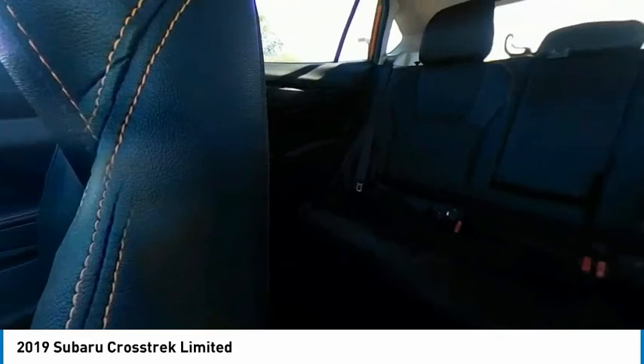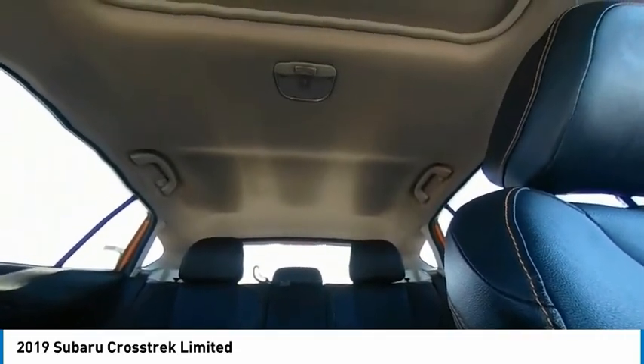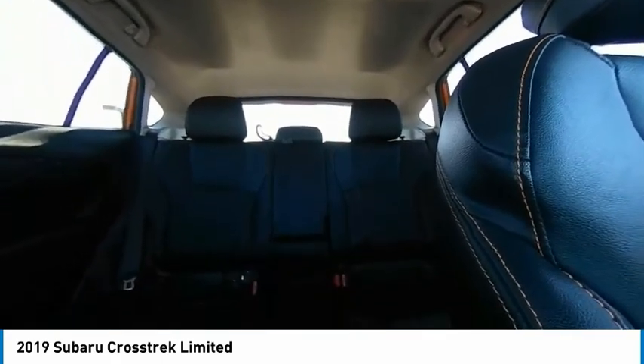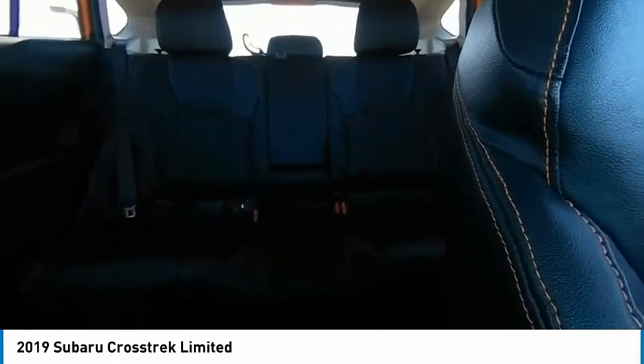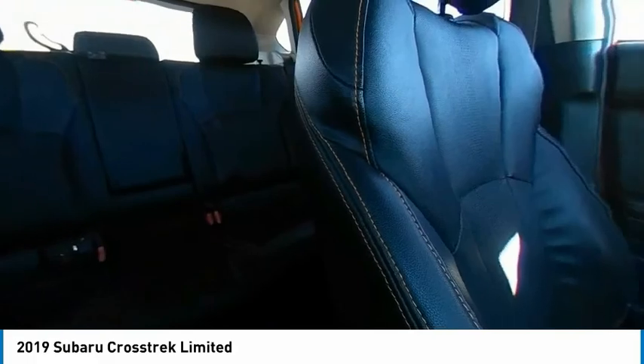This vehicle has less than 40,000 miles. Here are some of this vehicle's great options: tire pressure monitor, blind spot monitor, all-wheel drive, heated mirrors, aluminum wheels, rear spoiler, remote engine start, brake assist, traction control, and stability control.